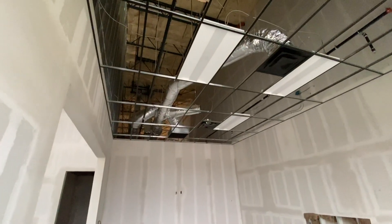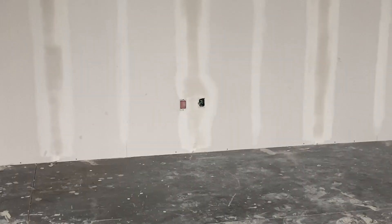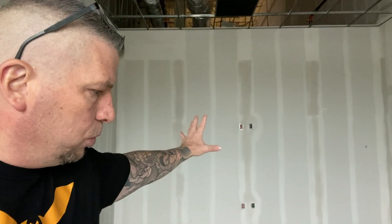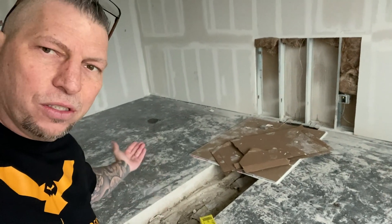These are 12-foot ceilings, and you can see the HVAC, the fire sprinklers — you've got to think about all the little things. Where the outlets are going to go — you see outlets on the bottom, outlets on the top. These are going to have a big screen TV right there. We're putting electrical into the floor so we have outlets underneath the conference table.